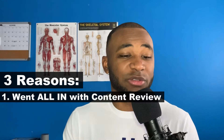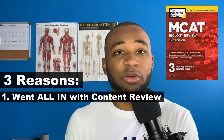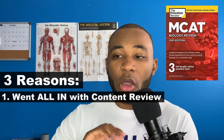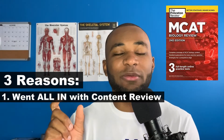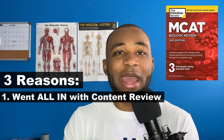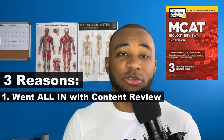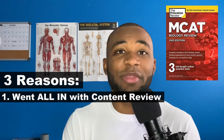Three main things attributed to boosting my science sections. First, I studied content like crazy. I went through the entire Princeton Review bio/biochem book — I didn't just highlight it, I made my own review sheets. I took out all the things that were important to me, my weak points, and what I didn't know, and put them into a Word document. I had every single chapter defined and made into a review sheet based on my strong and weak points, and I studied that religiously.